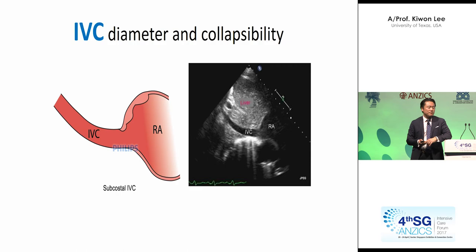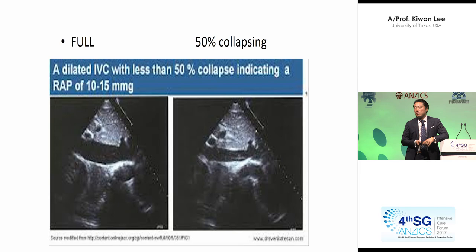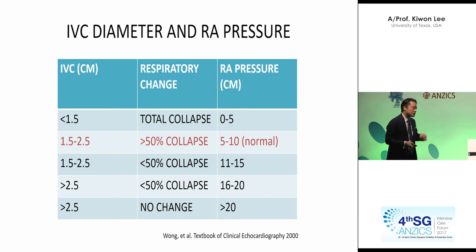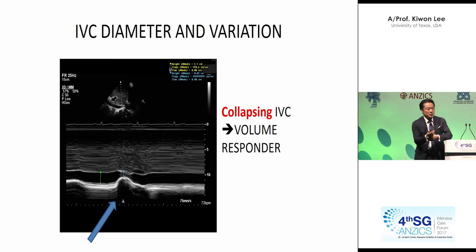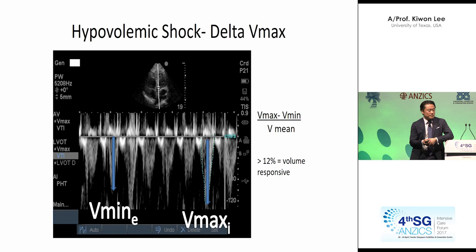IVC diameter and collapsibility — another favorite. Take a look at this: it is not collapsing. Why? Because it's full — in that patient, you would not want to give more volume; maybe you should cut down on it. A 50% or more collapse during continuous critical care bedside ultrasonography gives you a very good idea about the right atrial pressure, and you can estimate whether this patient is a volume responder or non-volume responder. It takes two seconds — put it right on the patient's body at the bedside as an intensivist and measure the IVC. If it collapses, you know the patient will positively respond and increase cardiac output if you give volume.